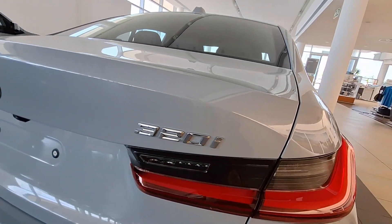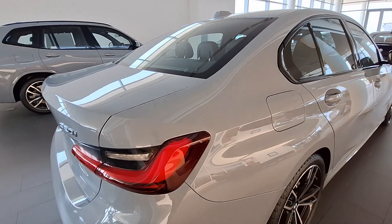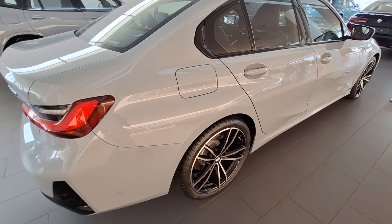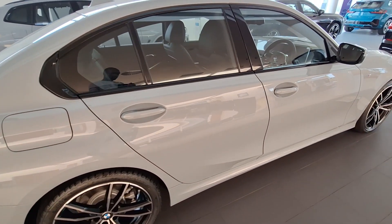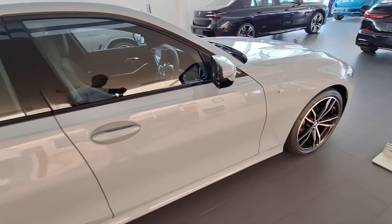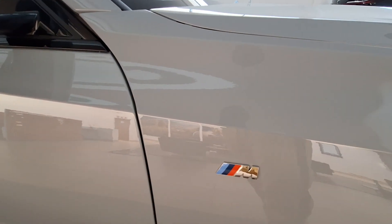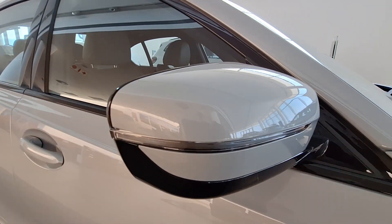In terms of engine performance and consumption, this particular engine produces 135 kilowatts with a claimed fuel consumption of 6.5 liters per 100 kilometers. For acceleration, 0 to 100 can be done in 7.4 seconds, which is quite good considering this is not a performance vehicle. Moving to the front of the vehicle, it is quite neat — no scratches or dents — and there is that integrated indicator on the side mirror, which looks absolutely nice.